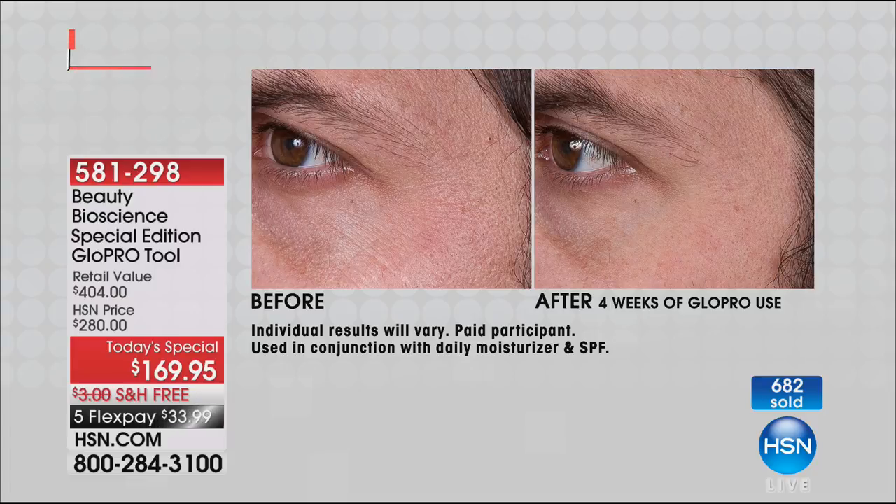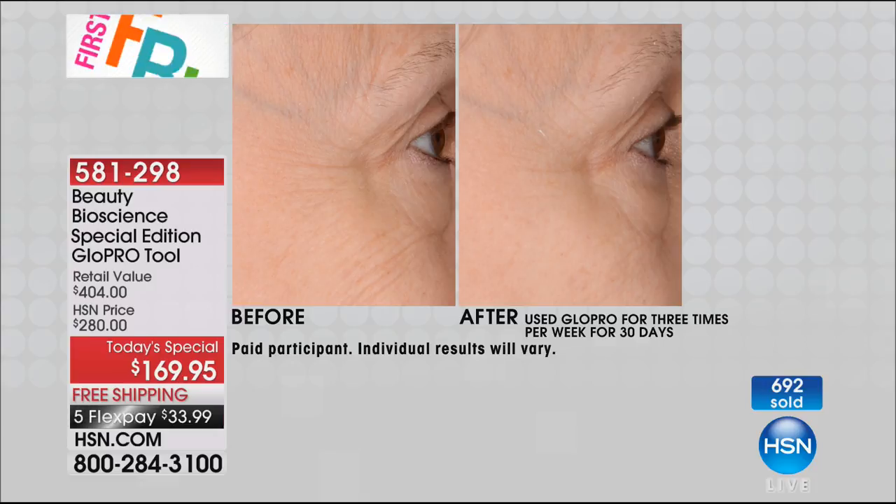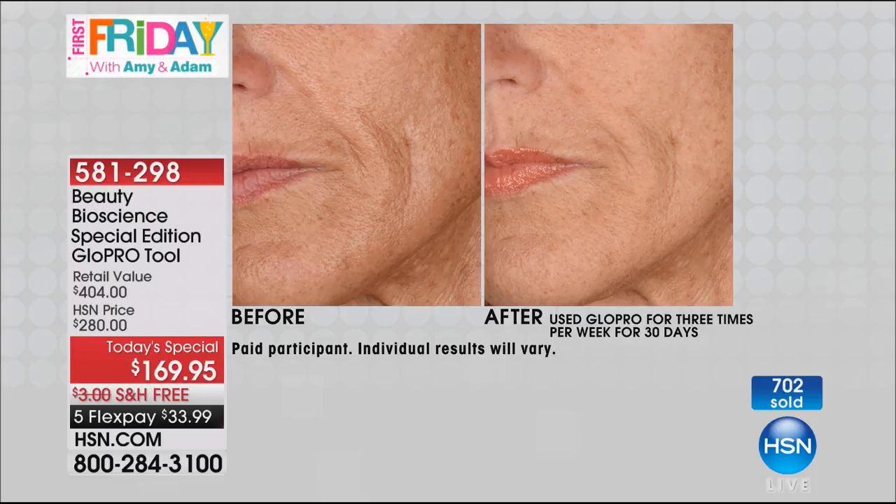When you wake up in the morning, your skin is definitely going to be different — firmer. You see the difference, feel the difference. We've got 100 left, so I apologize — we're going to give you about 30 more seconds to order this. Try it; if you don't love it, you send it back. If this is a gift, they have until the end of January to return it.